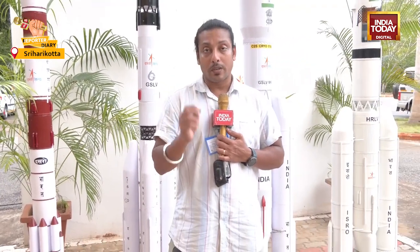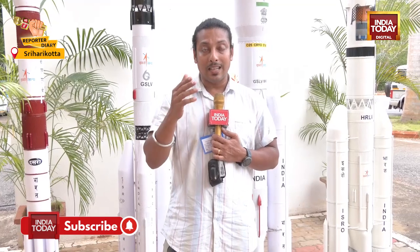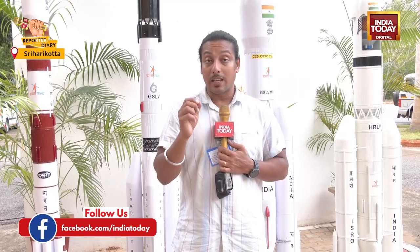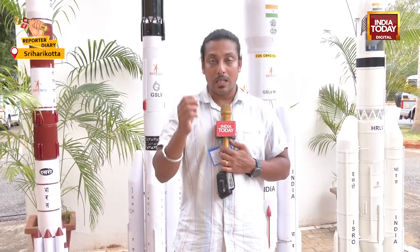After that, NASA and ISRO will go ahead with the joint operations of controlling NISAR. The important aspect of NISAR is that it can take macro and micro level images of Earth, especially of glacial systems, which can help predict a lot of things and save many lives.